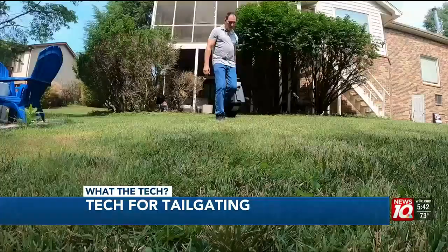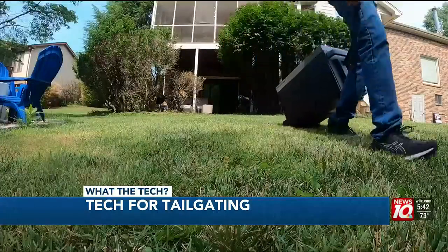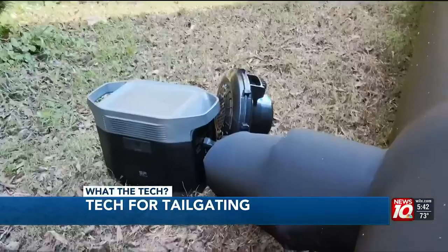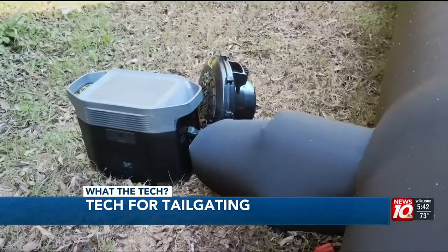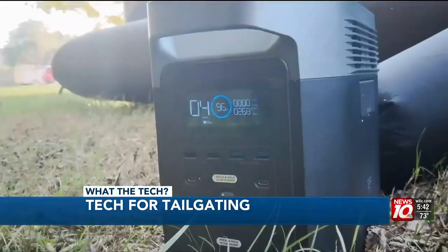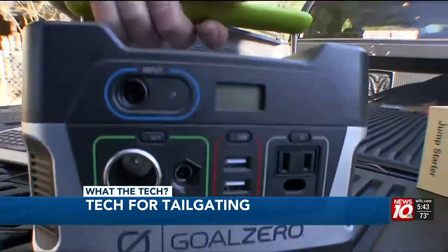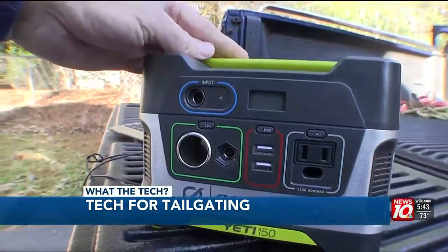It weighs about 50 pounds empty, but it does have wheels and a handle to get it from one place to another. Big screen TVs are more portable than ever, but you'll need power rather than a noisy generator. Battery power generators like the EcoFlow, Anker, and Goal Zero power stations deliver electricity quietly.